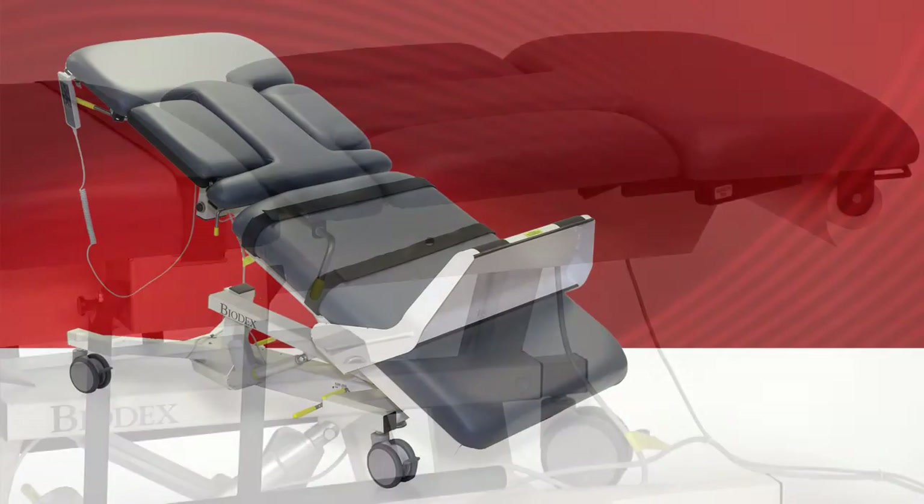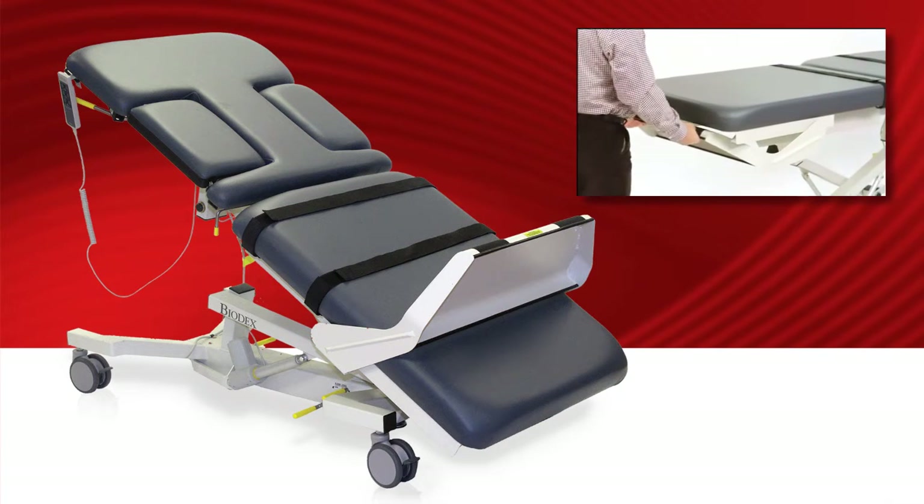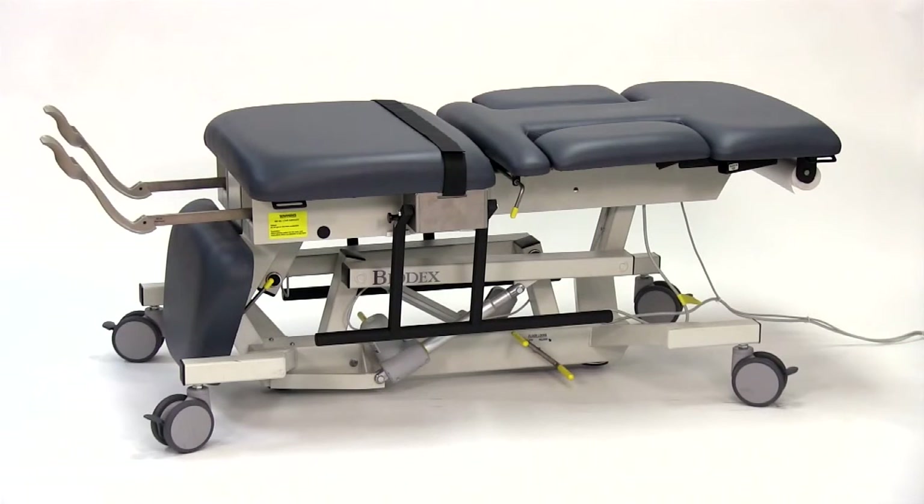Improved foot support on our vascular tables allows for comfortable access to calves without crouching. Our fold-down leg support provides easy access to our redesigned stirrups.